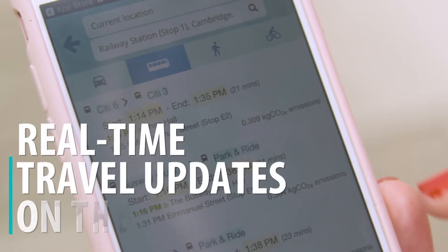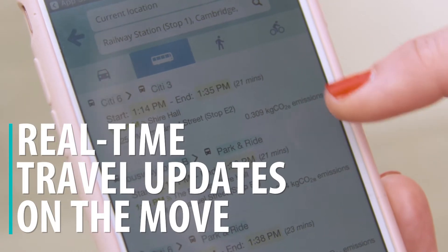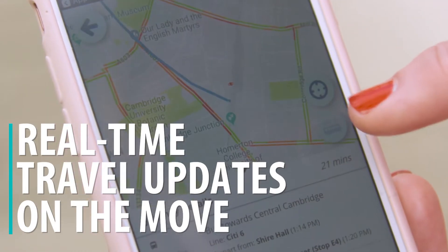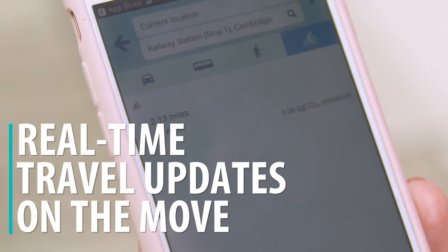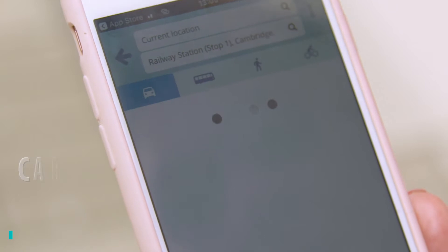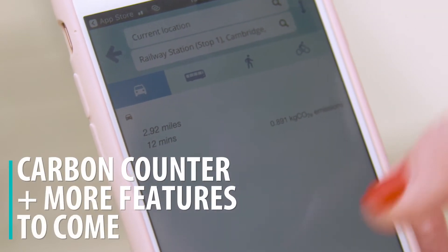The app uses real-time and timetable information to more accurately predict arrival times and suggest the best route. Using the latest technology, you can watch your bus arriving in real-time, personalise your journeys and see the carbon count.